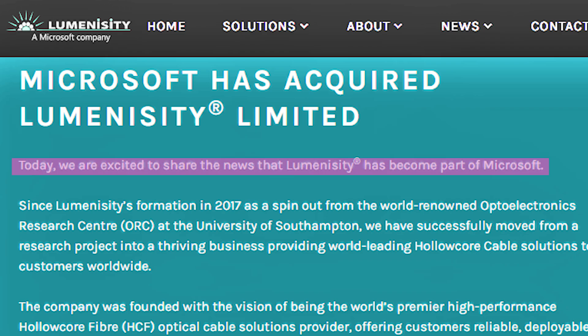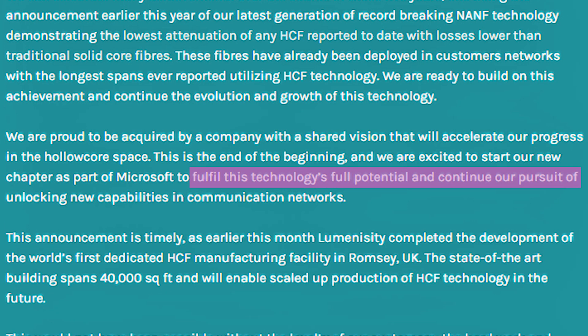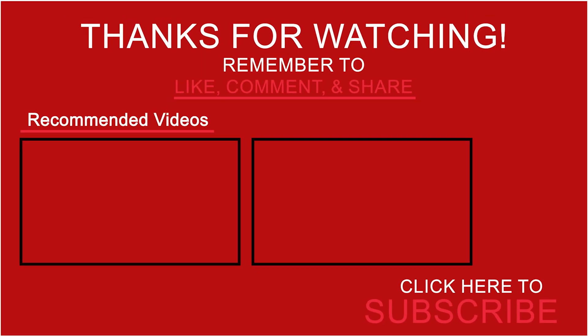In a statement on its website, Luminicity said: "We are excited to start our new chapter as part of Microsoft to fulfill this technology's full potential and continue our pursuit of unlocking new capabilities in communication networks." That's all for today's update on Microsoft's acquisition of Luminicity. Thanks for watching and be sure to tune in for more tech news and updates.